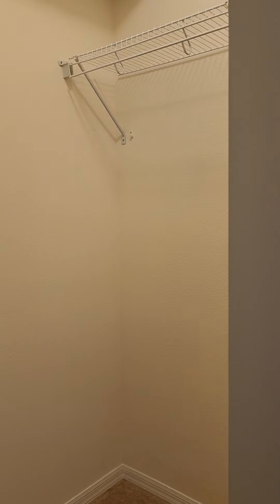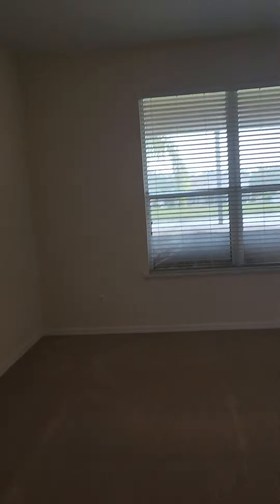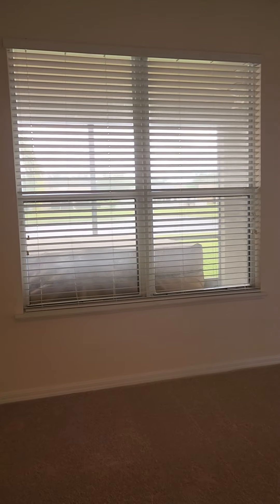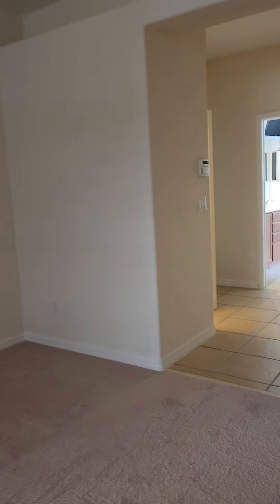We have another closet which could be his closet, which is a little smaller. But it could also be a coat closet since the other one is a good size. Here is the door to the outside, which makes it convenient because here is the master and you have a door as well. This will be the view to the pond.